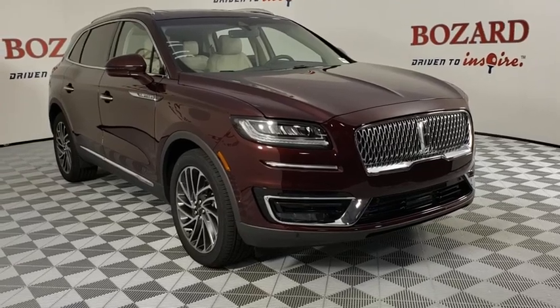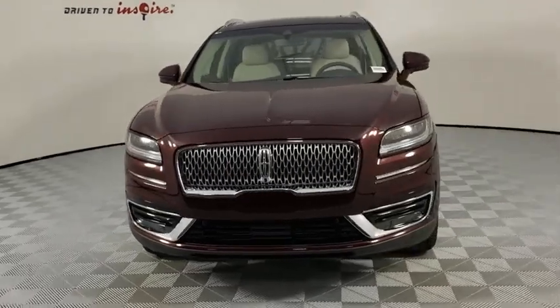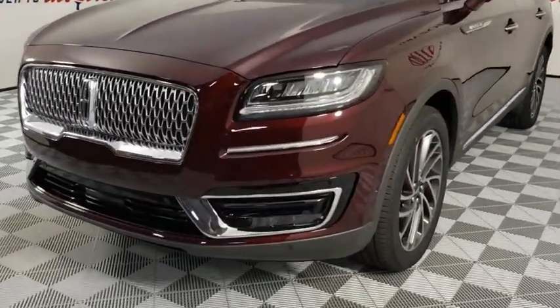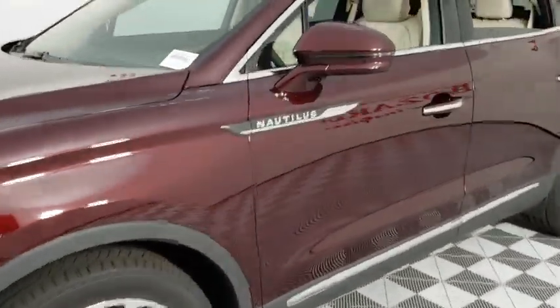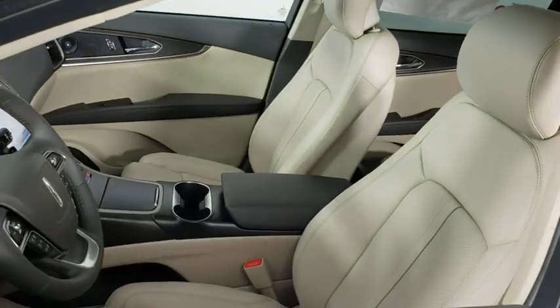Make a great choice today with the 2020 Lincoln Nautilus. The Lincoln Nautilus crossover provides you with all the functionality you need in a vehicle. Plenty of space, lots of safety and technology options, and a high-end interior feel make this the perfect vehicle. Here are some of this vehicle's great options.